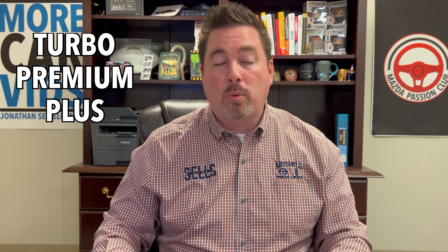The last package we're talking about today is the Turbo Premium Plus — the one dealers are receiving in either Zircon Sand or Polymetal Gray in about three to four weeks. It upgrades from the Turbo Premium with a frameless auto-dimming rearview mirror, HomeLink, heated rear seats, a wireless phone charger in the console, and the Mazda Navigation system. With the nav card installed, you also get an active driving display with traffic sign recognition.